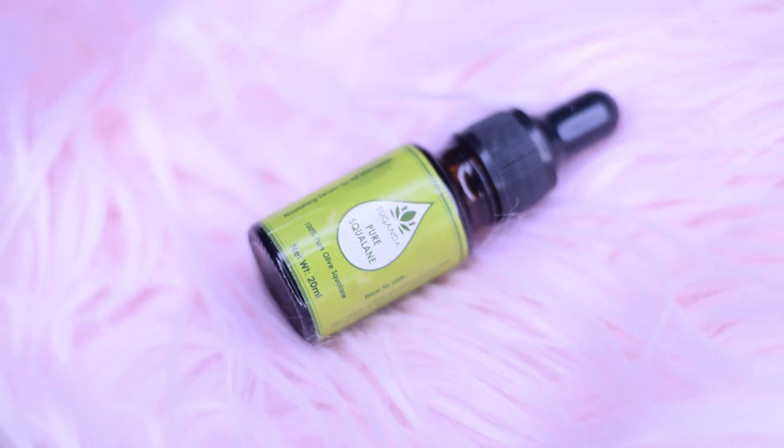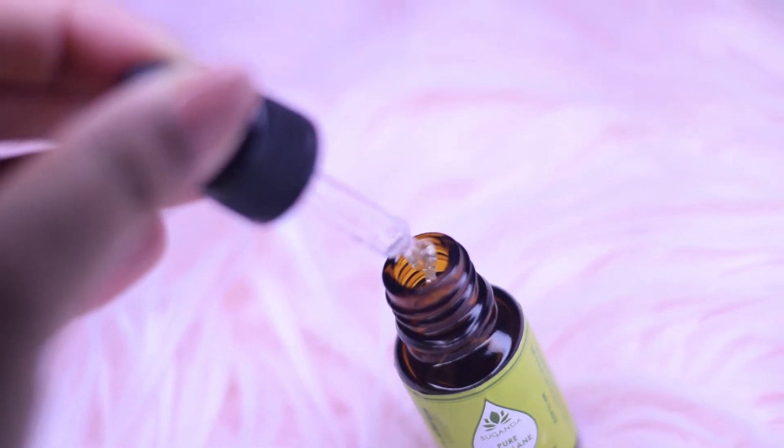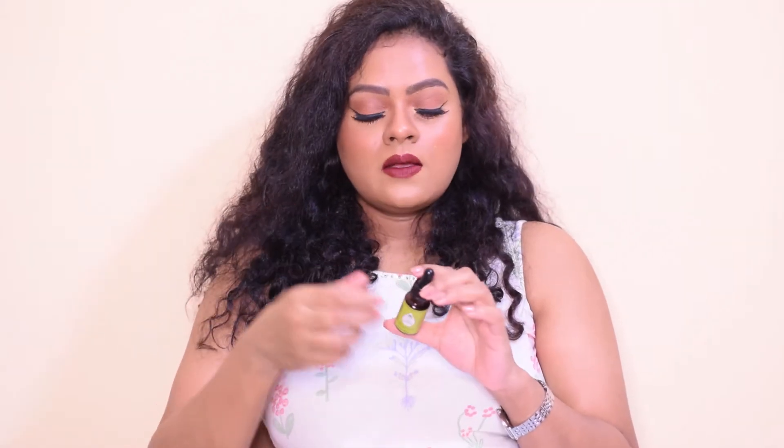The next product is the Suganda Pure Squalane Face Oil, which retails for Rs. 450 for 10 ml. It mentions that it is 100% pure olive squalane, meaning the squalane has been extracted from olives, so it is a plant-derived face oil. You're supposed to use this twice a day on semi-damp skin, or add two drops to your moisturizer and apply. It is always recommended to do a patch test before applying any new skincare products. What I like to do is mix two to three drops of this squalane into my rosehip moisturizer and apply it all over my face.